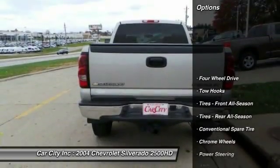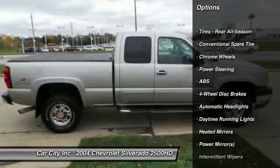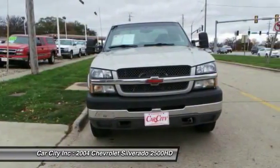Keyless entry, anti-lock braking system, leather-wrapped steering wheel, adjustable steering wheel, driver airbag, power steering, four-wheel drive, cruise control, four-wheel disc brakes, floor mats.